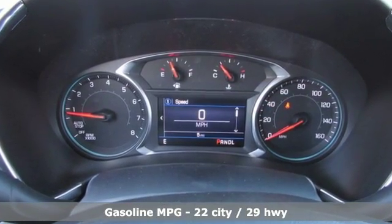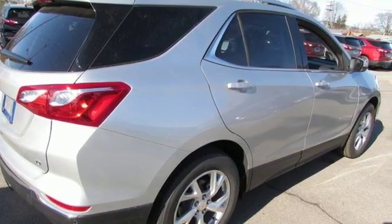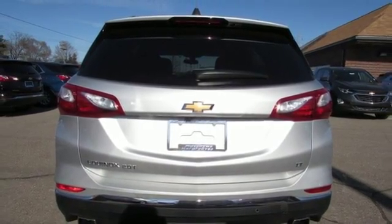Streaming audio, power heated mirrors, dual zone climate control, configurable instrument gauges, doors and push button start proximity key, front heated bucket seats.